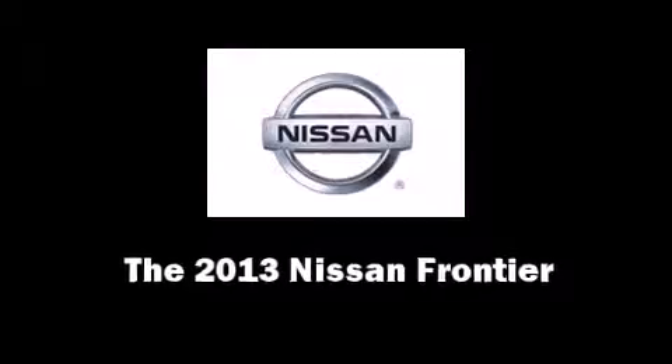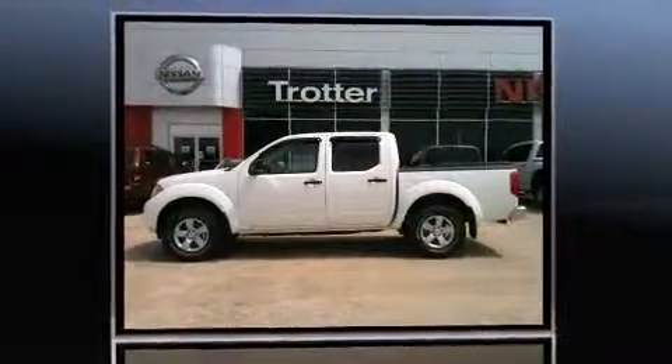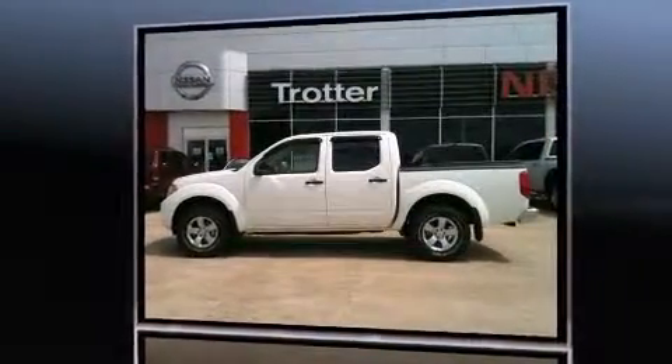Climb inside the 2013 Nissan Frontier. This four-door, five-passenger truck stands out among competitors in its class. It features an automatic transmission, four-wheel drive, and a four-liter, six-cylinder engine.